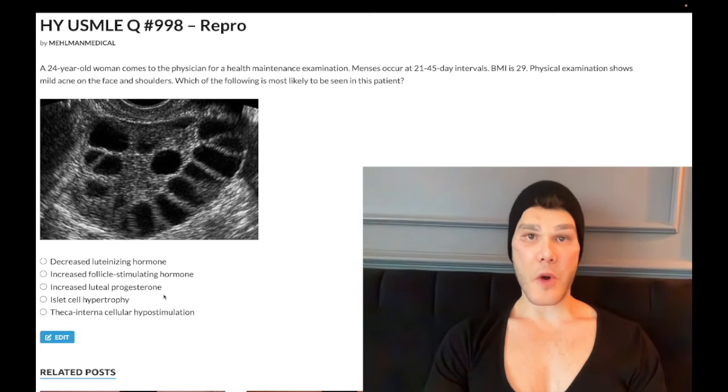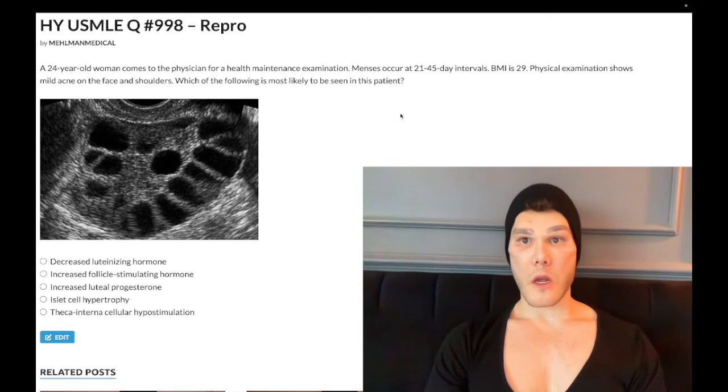Choice D: islet cell hypertrophy — correct answer. With insulin resistance from high BMI, you're going to have beta islet cell hypertrophy in this setting.